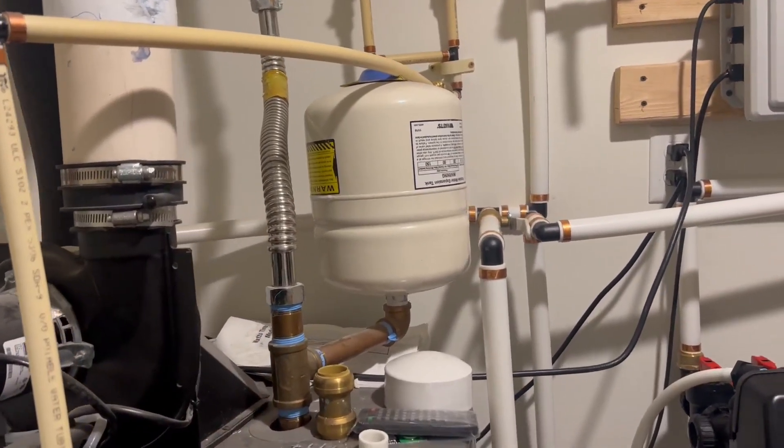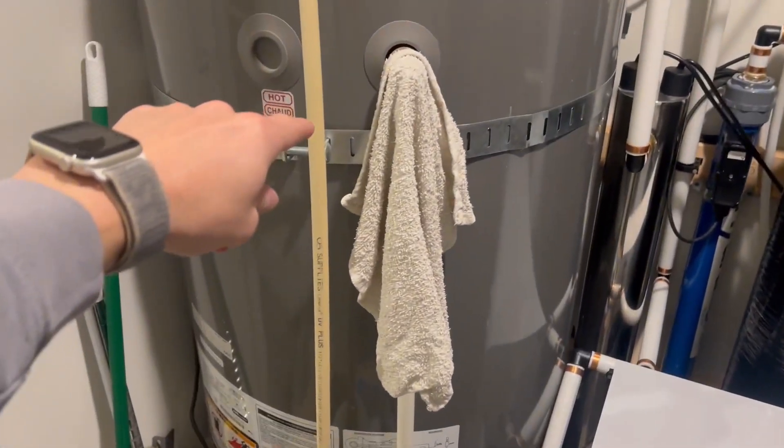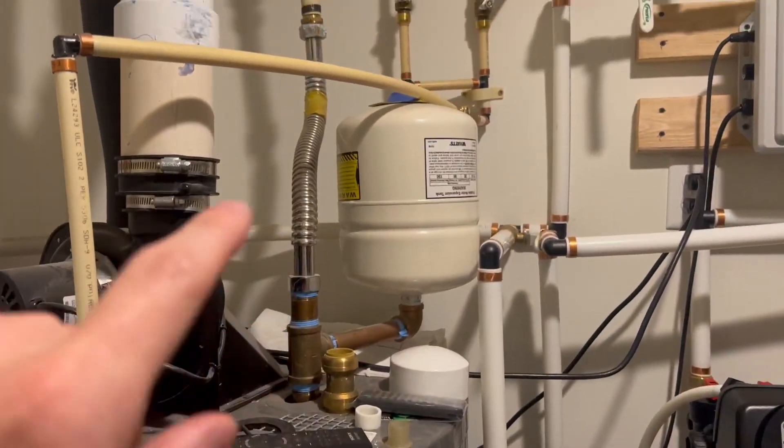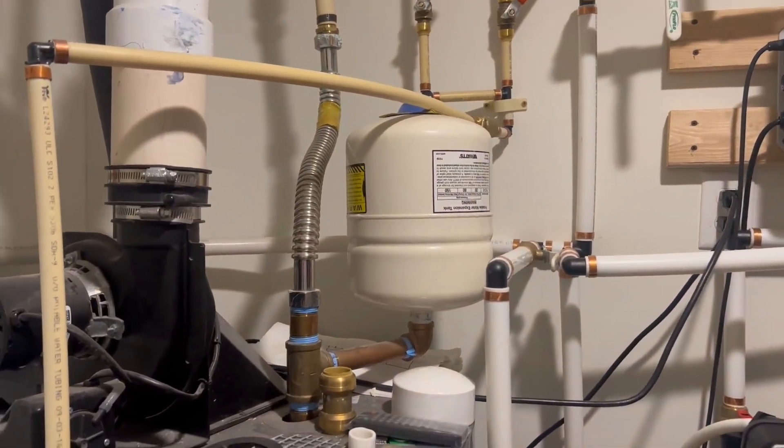It has many different benefits — having that expansion tank with the extra water just ready to rock and roll, coming right off the water heater right here. Now, this one is 100 gallon, and we've got the 4.5 gallon. They both do their job very, very well, but there are a lot of benefits to it.